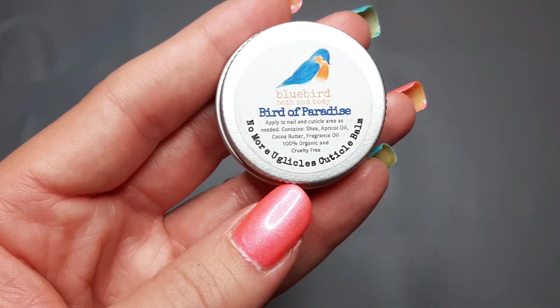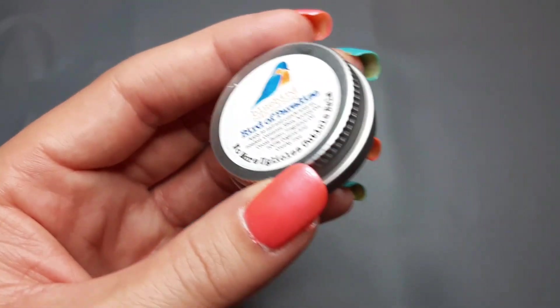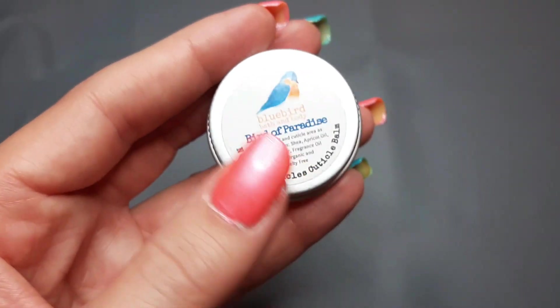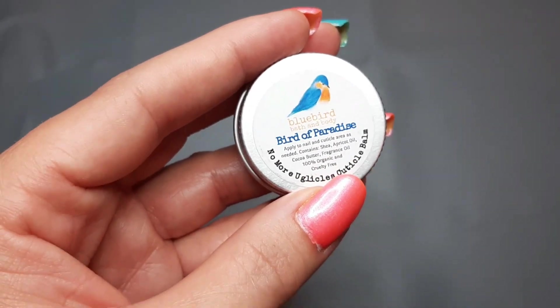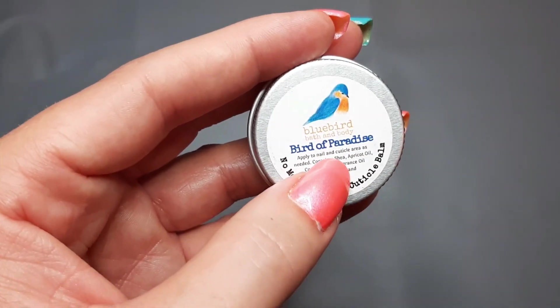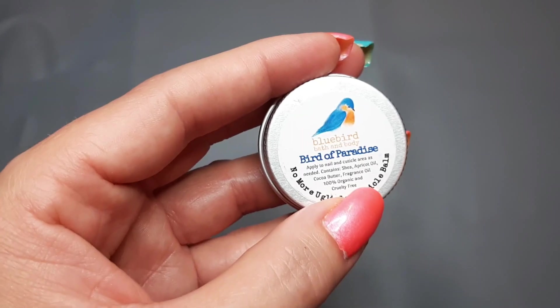Let's look at the goodie things first because they're not as exciting. The first thing I got is from Bluebird — it's their cuticle balm in Bird of Paradise, which is supposed to be flavored coconut banana berries and vanilla. I already smelled this and it smells amazing. I've used this balm before and I really like it. Bluebird had a sale so I bought a few of these.